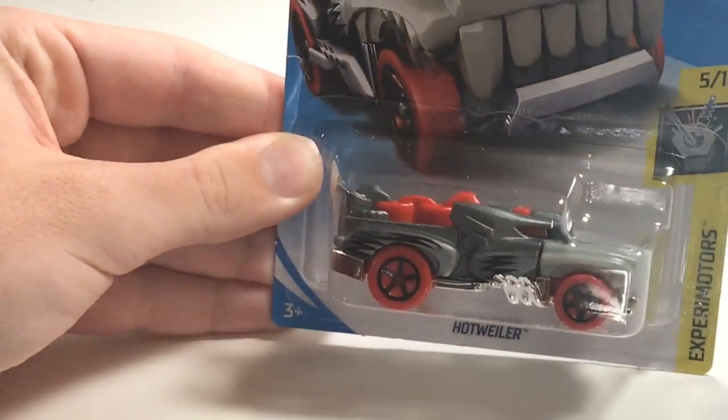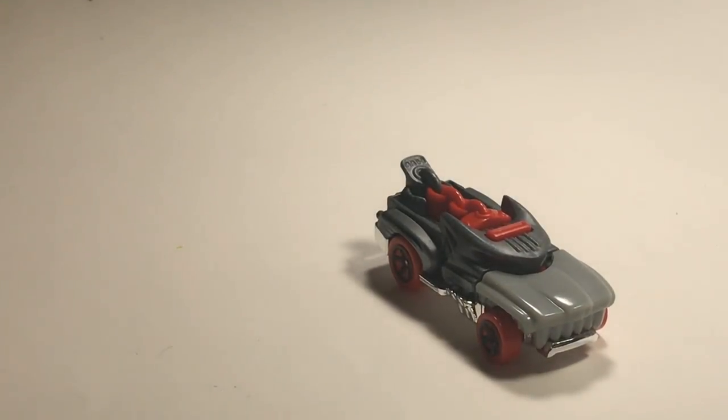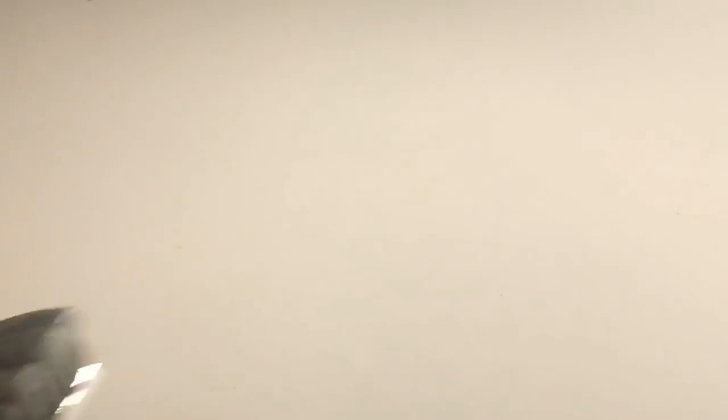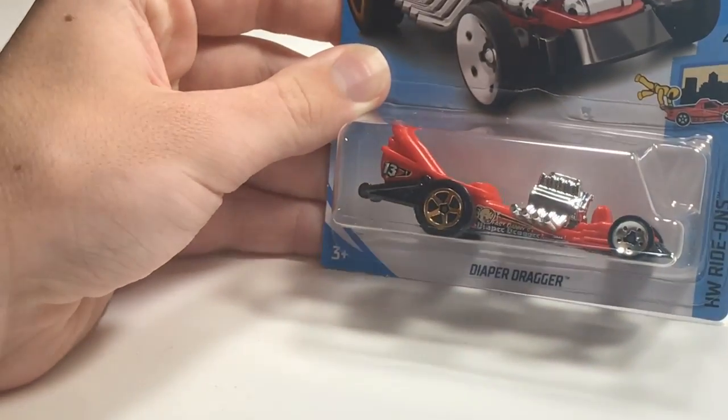Next up we've got Hotwiler. This car has a fun little feature — if you guys remember the shark car that came out a while ago, it had a mechanism where the mouth would open, and the same thing happens with this car. So it's gonna be making a ruckus when it goes on the track, but it feels fast — I'd give this car a chance.